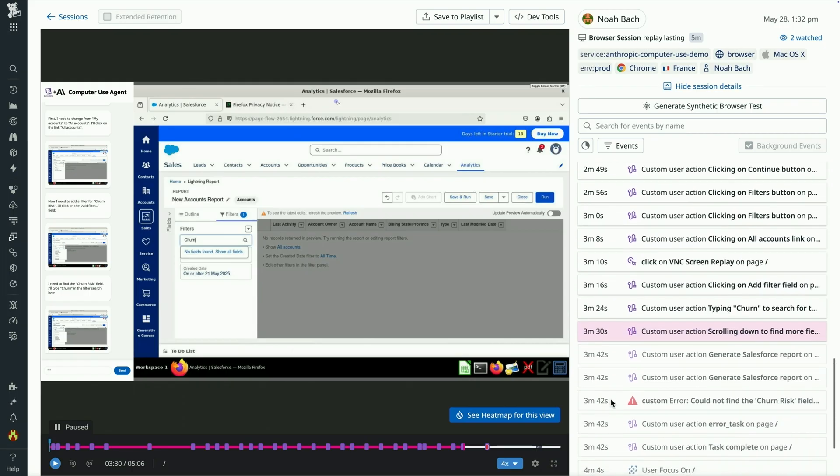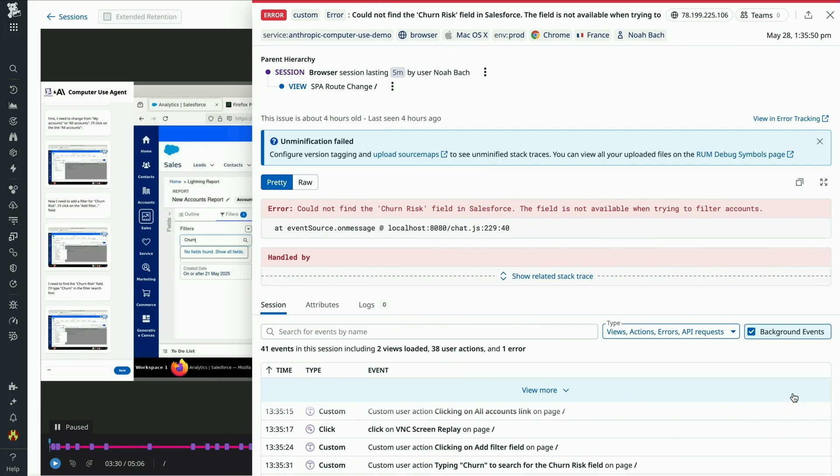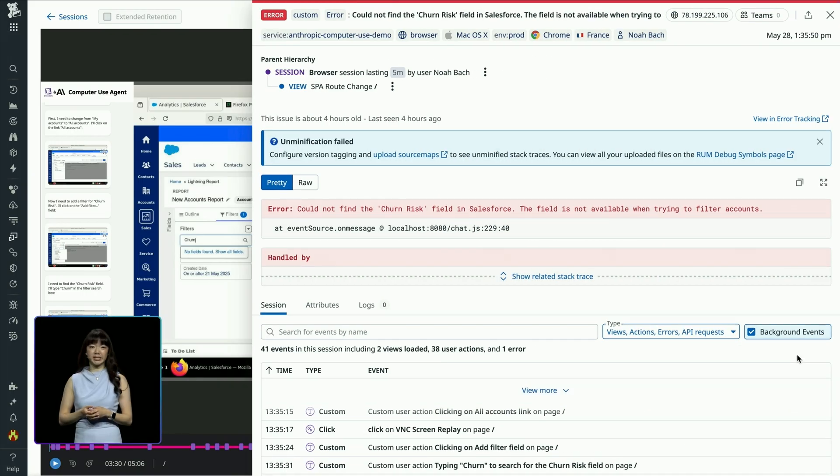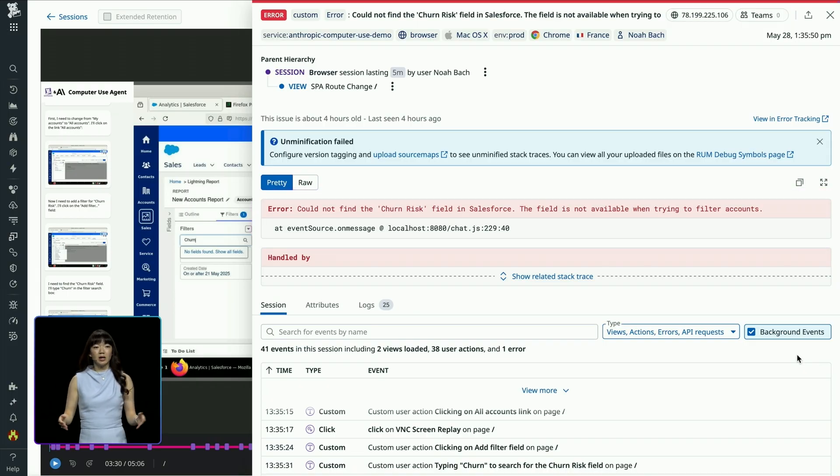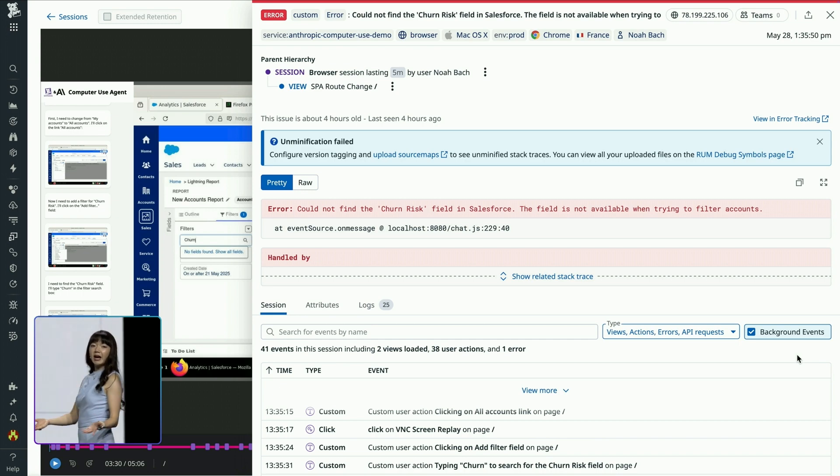Now let's see if we can figure out why this interaction failed with this error. I can click into this detailed side panel, which quickly reveals why the agent has failed to generate that requested spreadsheet. It looks like it lacked proper permissions in Salesforce to view customers' churn-risk states, which led to the agent repeatedly trying to query on an unavailable field. So by simply granting Sonnet proper permissions, I can restore user engagement and boost the business value that Sonnet provides.